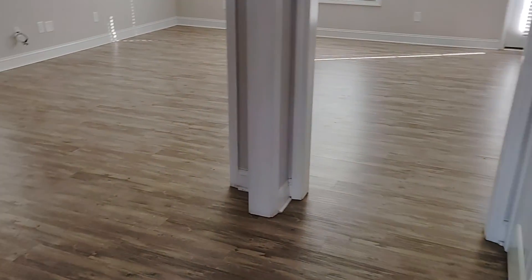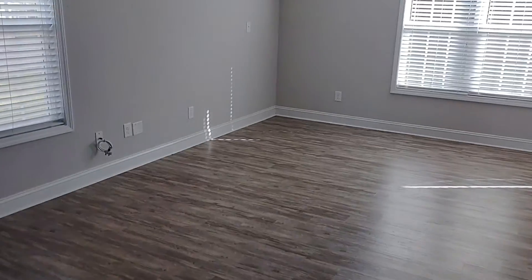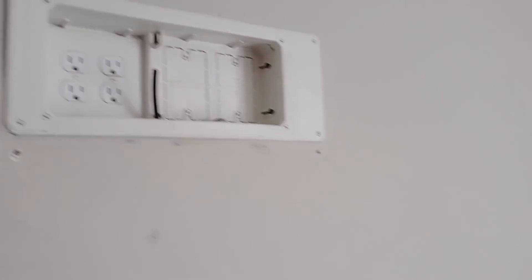Laminate floors throughout the first floor. Normal dining room or living room. Dining room. TV mounts.